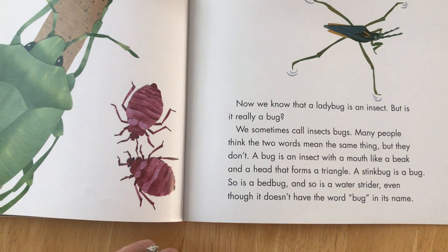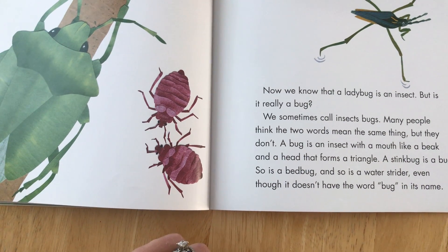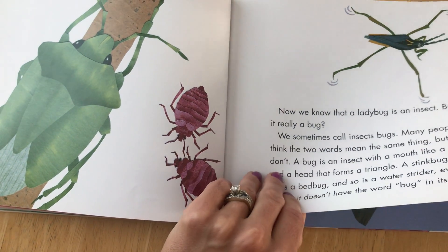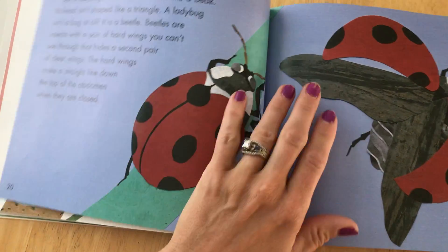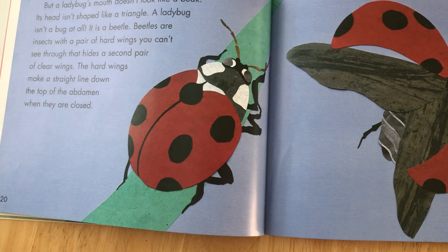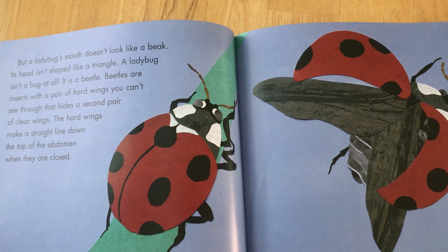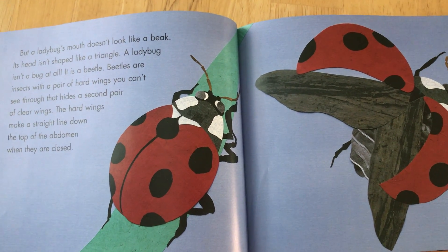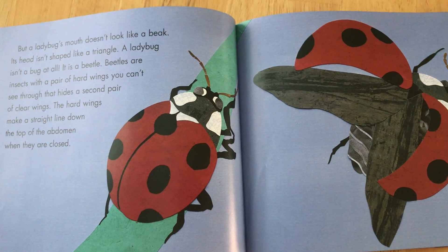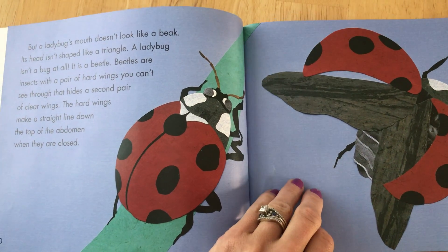Now we know that a ladybug is an insect. But is it really a bug? A ladybug isn't a bug at all — it is a beetle. Beetles are insects with a pair of hard wings you can't see through that hides a second pair of clear wings.